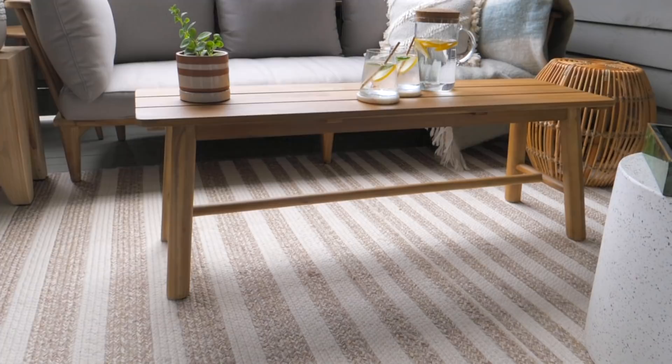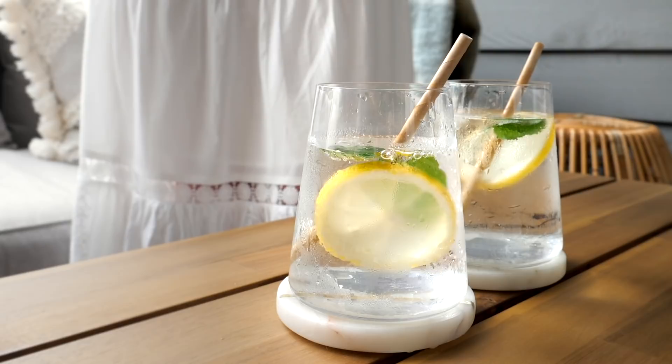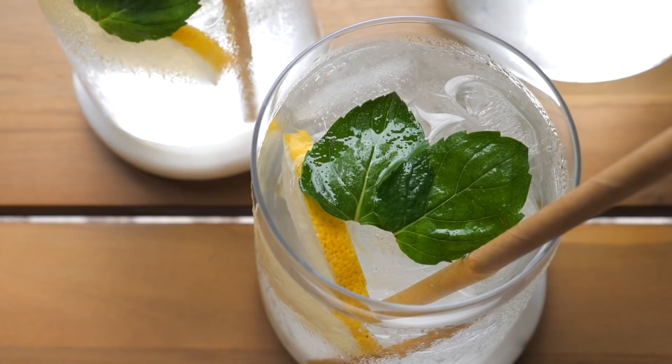This coffee table doubles as a bench — it's actually called the Kemple Bench on the Article website. The finish is great because it's weather resistant and very lightweight, incredibly versatile because I can use it as a coffee table or move it and use it as a bench. The color tones work perfectly with the rest of the furniture in this space.